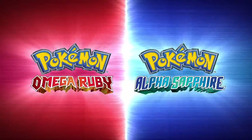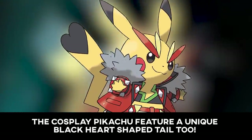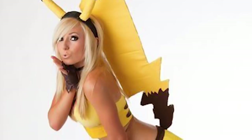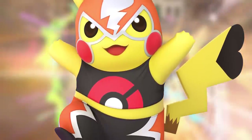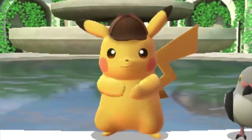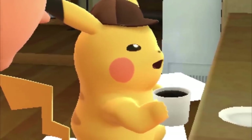Alpha Sapphire and Omega Ruby on the 3DS introduced a number of special cosplay Pikachu exclusive to the game, including Rockstar, Belle, Popstar, PhD, and Pikachu Libre. Pikachu Libre was a fan favourite especially, appearing in the Pokken Fighter game series as well as the recent Super Smash Brothers Ultimate. Detective Pikachu on the 3DS also used the same established design but gave him a cute little Sherlock Holmes-style hat and coat — not a groundbreaking change, but a cute way of distinguishing the character.